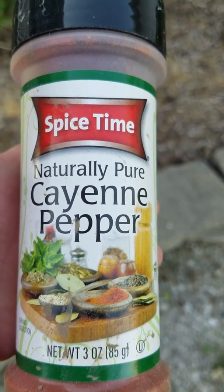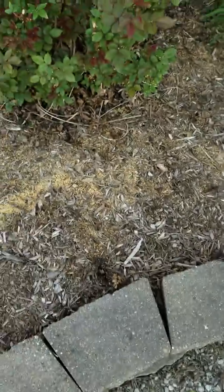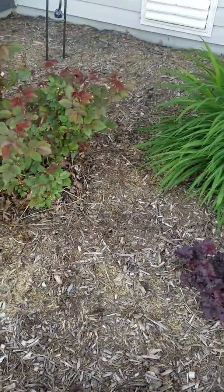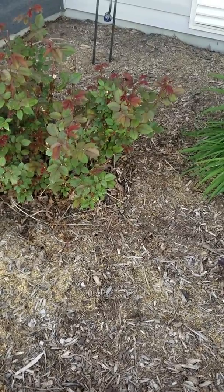Now, the problem with cats is they do like to use — and I put preen down today, so ignore all the spots. The problem with this portion of my flower bed is the neighbor, evidently I was told, and I wondered why, because we always have a ton of cats, but they don't stay long.